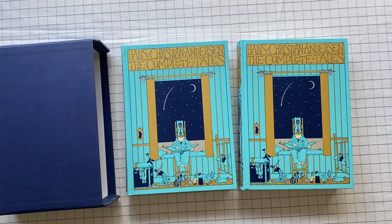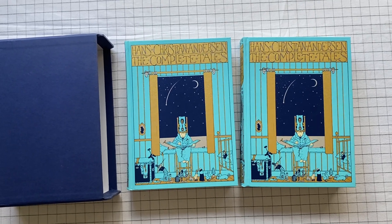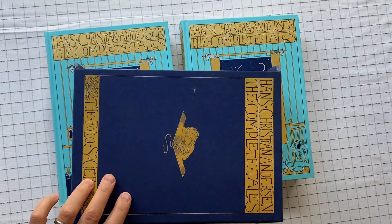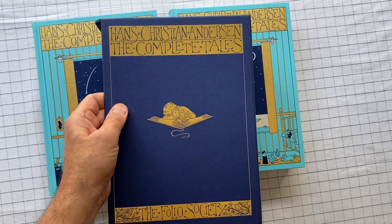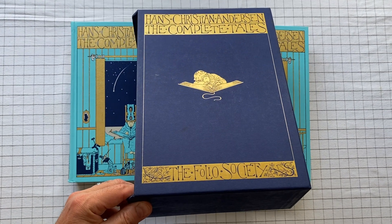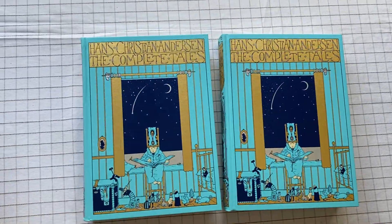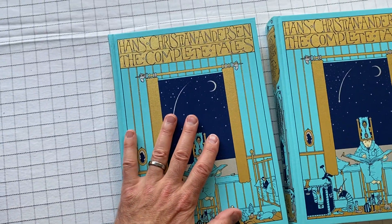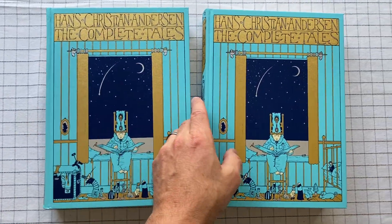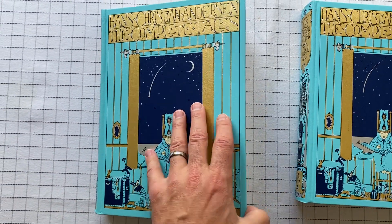The Complete Tales of Hans Christian Andersen. This is a Folio Society edition in two volumes. It comes with a big slip cover, a little worse for wear in my case, with a little child sleeping over it. These are big books. I'm not going to say they're coffee table size, but they're pretty big. Let's have a look inside. It's The Complete Tales, so everything he ever did is in here.